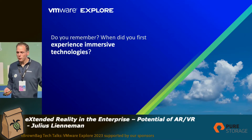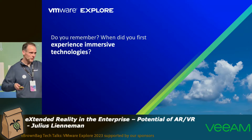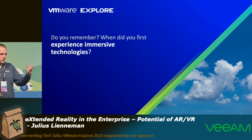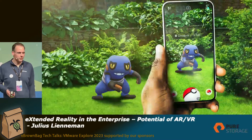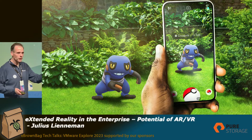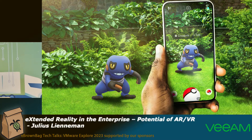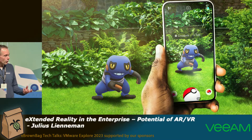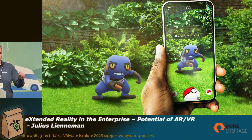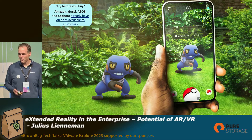Just remember when was the first time you were experiencing immersive technologies. Think about it — was it in the IKEA world, or when was the first time you had some kind of glasses on your eyes? For most of us it was Pokemon GO, when you had some kind of overlay running and then getting some kind of augmented reality on the device. That was really the first touchpoint — it was in July 2016, seven years ago already.